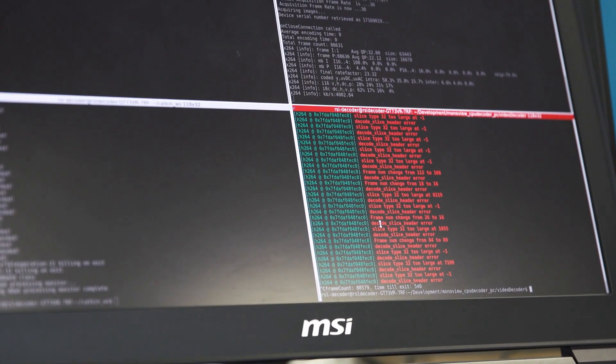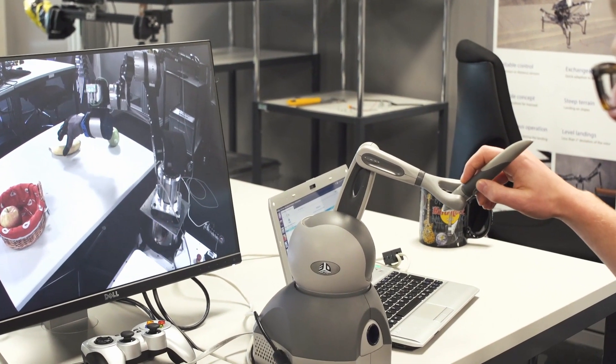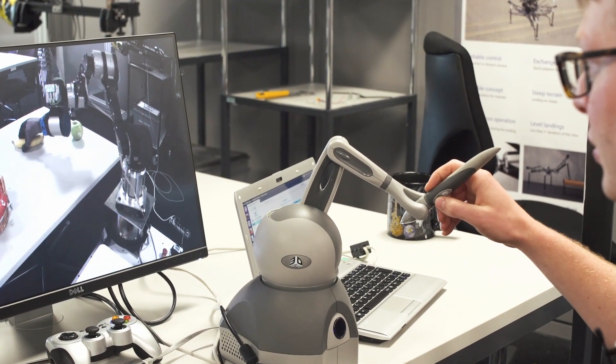With the delay of the 4G network it already feels much more natural. You can do faster motion and you feel more confident about what you are doing, and it's even possible to grasp objects.